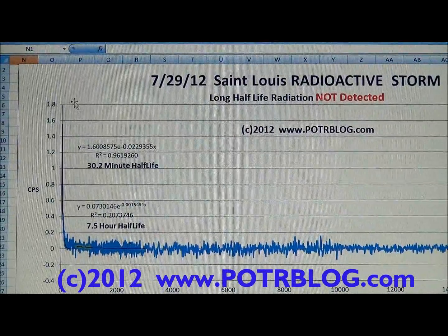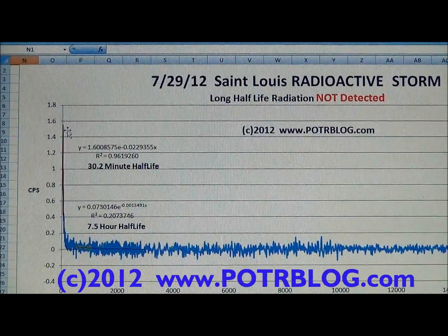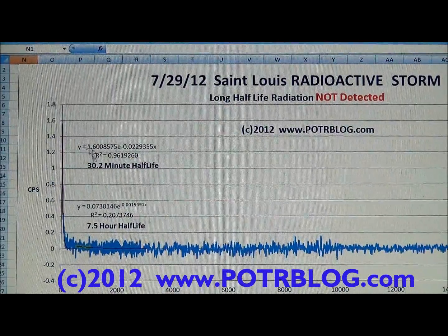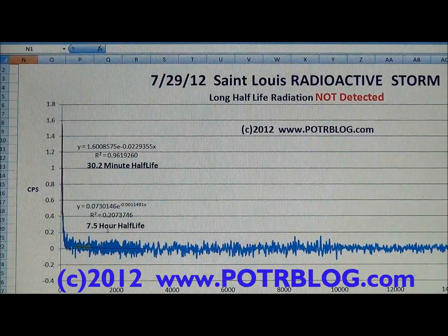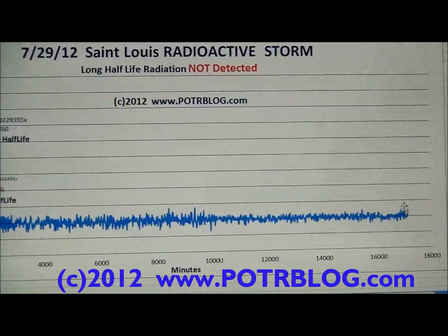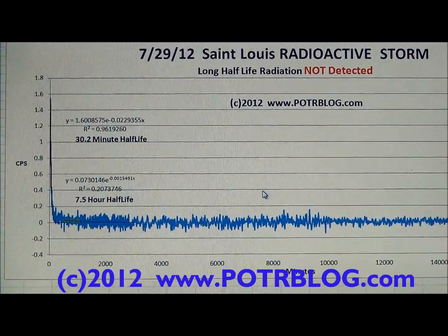This was initially 37 times background and we started taking data about two hours after we took the sample. You'll see again the short half-life radiation section with a 30.2-minute half-life, then the medium half-life section with a 7.5-hour half-life. After that, the rest is at zero — there was no long half-life radiation here. Again, that's very unusual post-Fukushima.